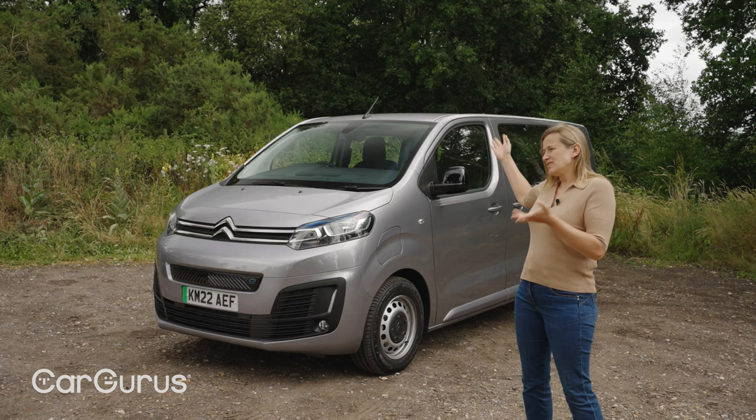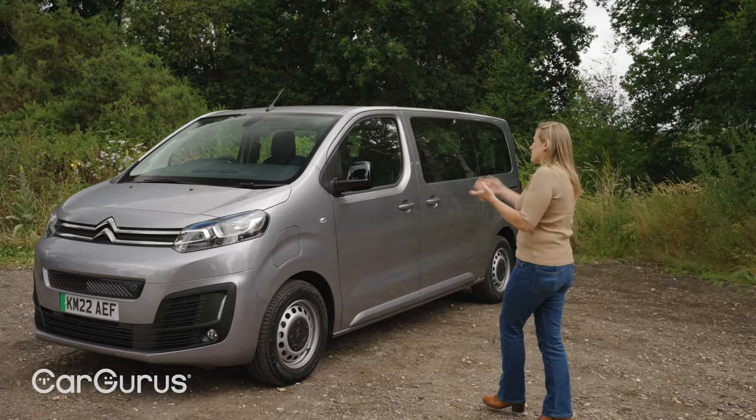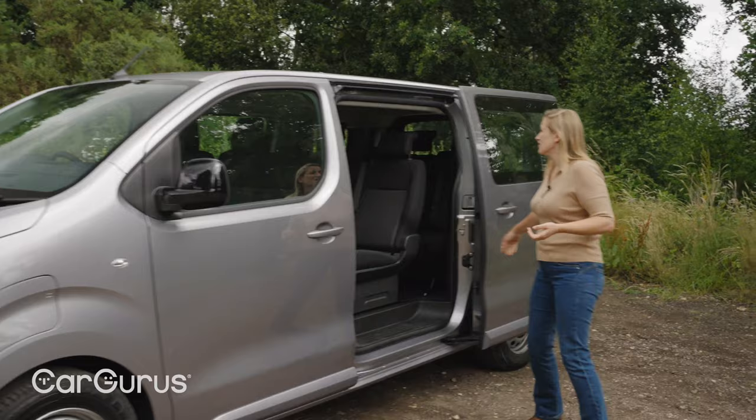It looks like a van — let's just face it. But for all that, you're not going to buy this for its street cred anyway, are you? It's not about kudos. It's about being unbelievably practical, starting with sliding doors on both sides, which is great.